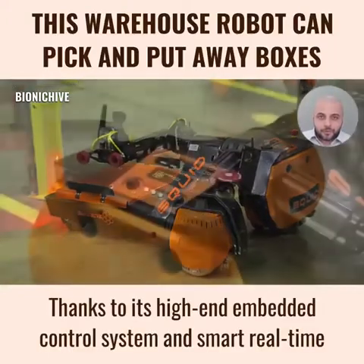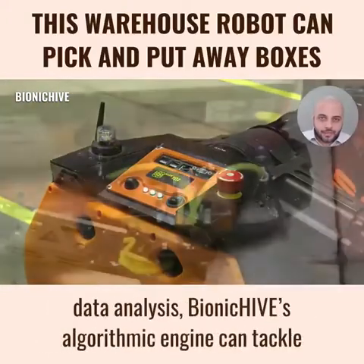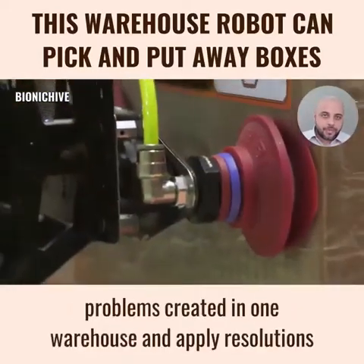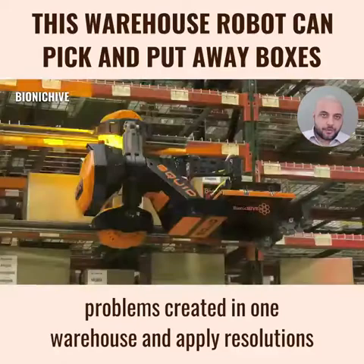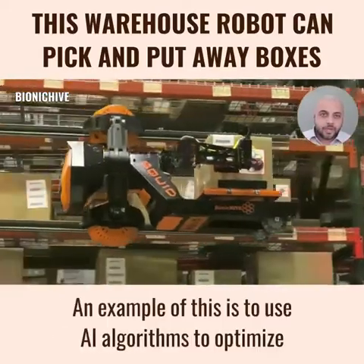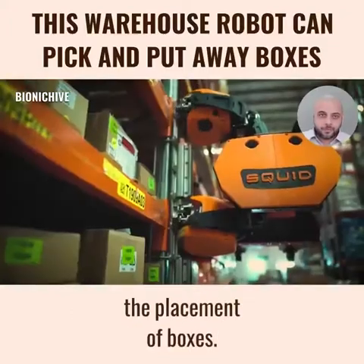Thanks to its high-end embedded control system and smart real-time data analysis, Bionic Hive's algorithmic engine can tackle problems created in one warehouse and apply resolutions to all warehouses in the network. An example of this is to use AI algorithms to optimize the placement of boxes.